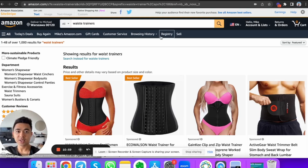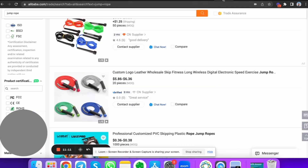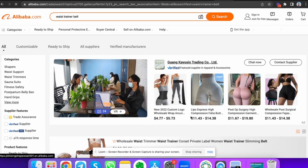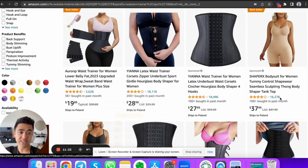Think of it this way: in real estate you own land, people build businesses on your land, and all those people are renting from you. In digital real estate, people are creating YouTube videos ranking for things like waist trainers, and they're also selling waist trainers they sourced from Alibaba.com with Amazon FBA. Items that cost $4 to $11 are being sold for $28 to $37. They're double-dipping — there's digital real estate on Amazon and digital real estate on YouTube.